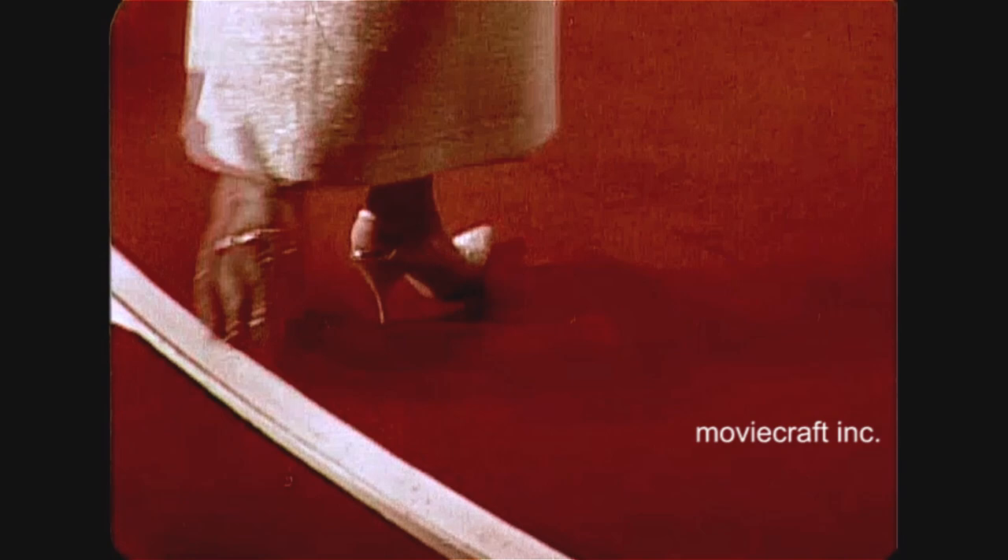Ten, eleven, twelve, thirteen, fourteen, fifteen, sixteen, seventeen, eighteen, nineteen, twenty, twenty-one, twenty-two. There. Twenty-two steps to selling the 1966 Mercury.